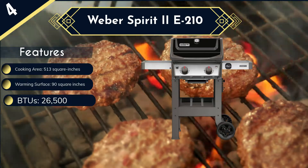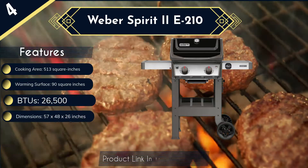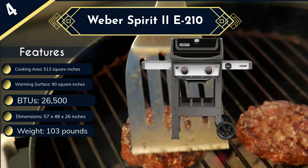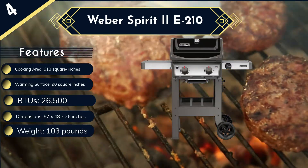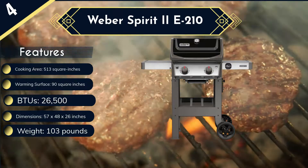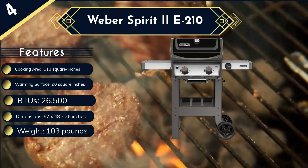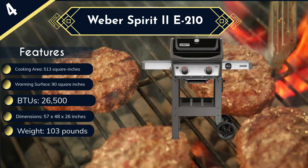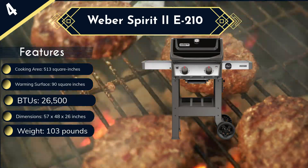More features include porcelain enameled cast iron cooking grates, angled flavorizer bars to catch drippings for smoking the food, a grease management system with disposable drip trays for collecting the grease, and side tables with integrated hooks. On the downside, the grill's open cart design makes it quite large and also quite heavy, though its two large wheels make it easier to transport.